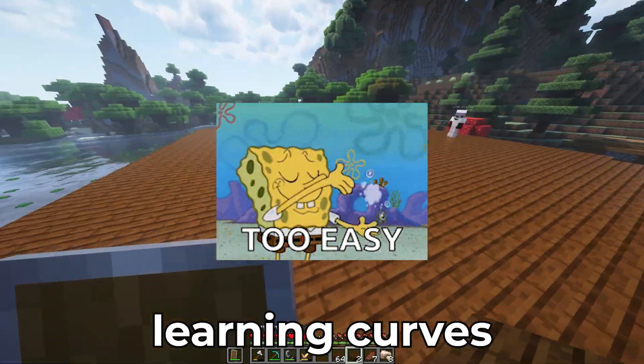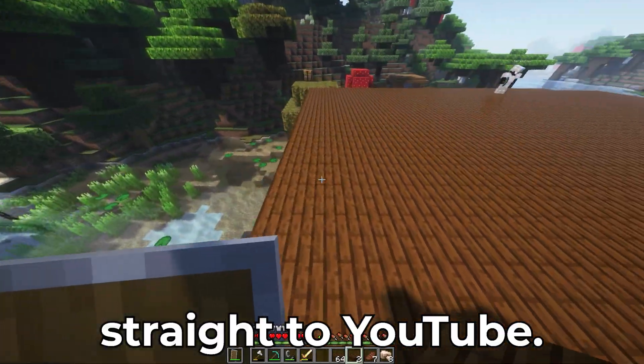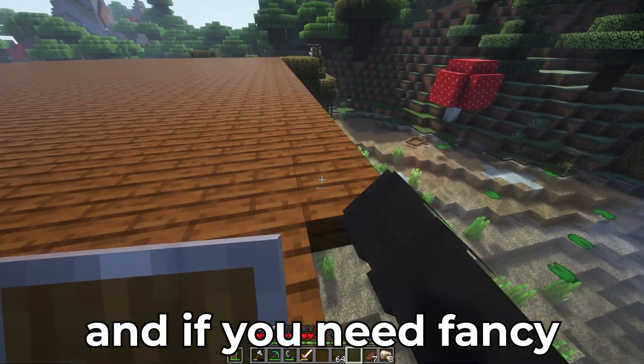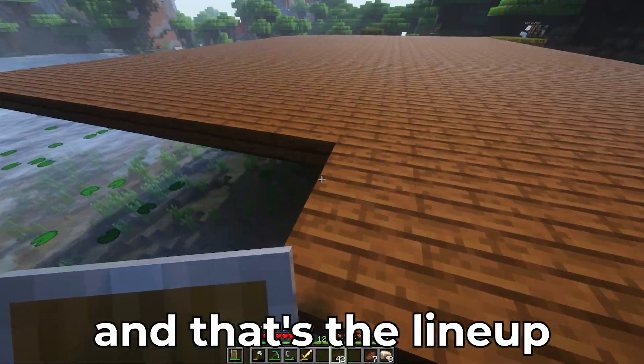Number five: Flashback Express — rounding out our list. It has zero learning curve to recording — you can record your screen and webcam in two clicks. You can trim clips and upload straight to YouTube. It's fairly lightweight and won't slow down your PC. If you need fancy edits, pair it with a free editor, but for raw, simple creators, Flashback Express is a gem.